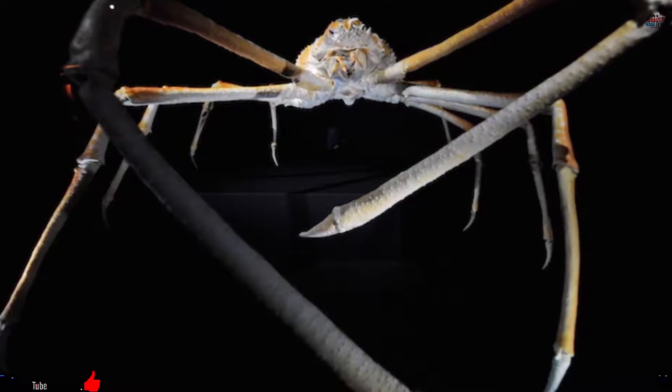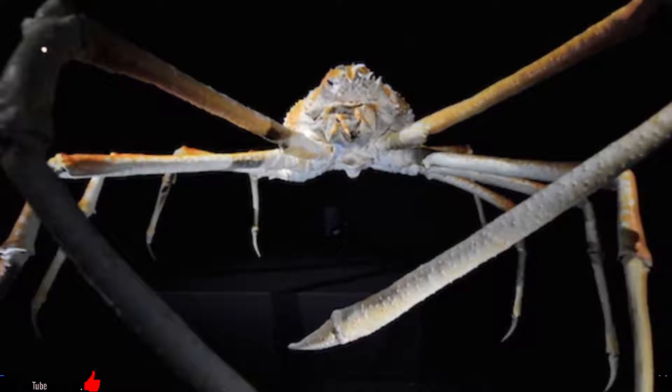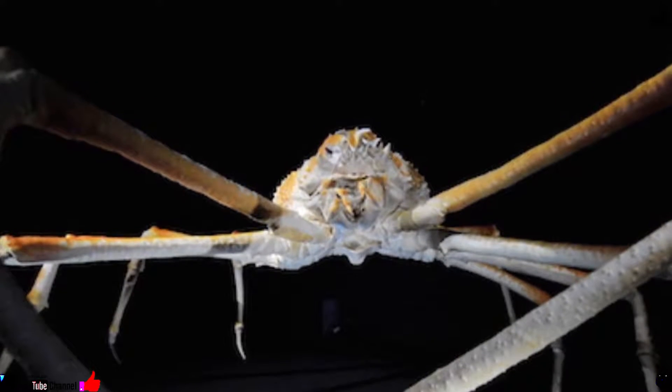Number 2: Japanese spider crab. The Japanese spider crab normally lives in deep underwater crevices off the coast of Japan and can grow to be as big as a small car. The most sizable specimens can stretch to up to 10 feet from one claw to the other.